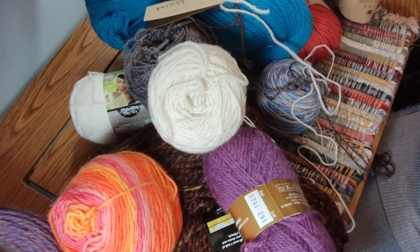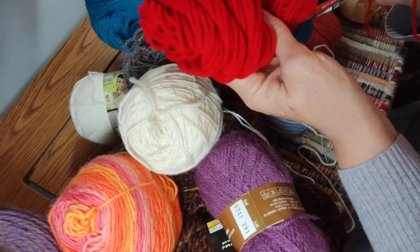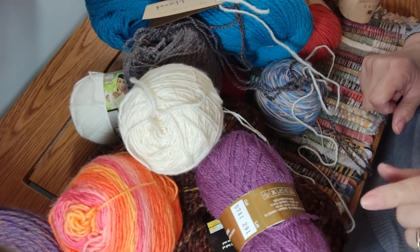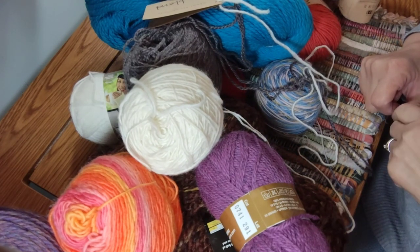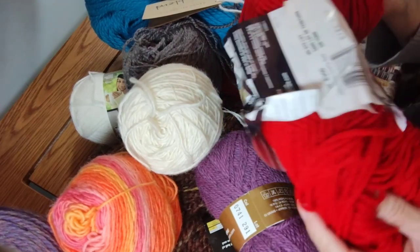The last yarn I have is a skein of Red Heart Super Saver. I feel like it used to be a lot nicer way back — it just feels rough now or something.